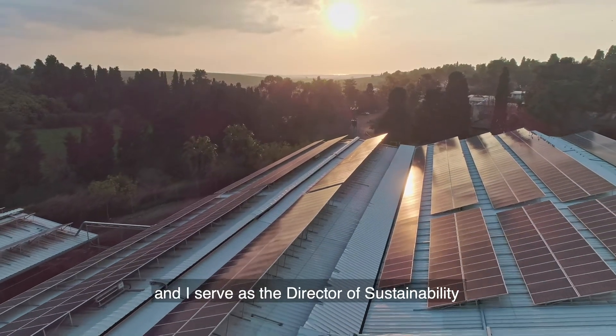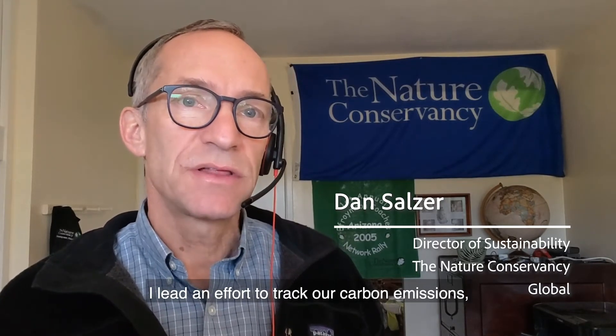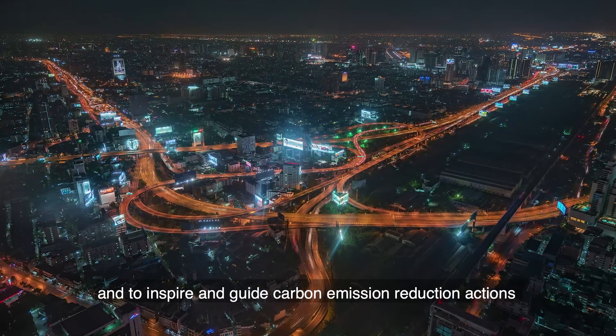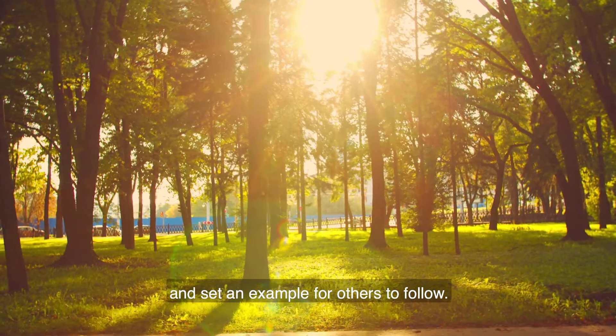My name is Dan Salzer, and I serve as the Director of Sustainability for The Nature Conservancy. I lead an effort to track our carbon emissions, to set science-based carbon reduction targets, and to inspire and guide carbon emission reduction actions throughout the organization and set an example for others to follow.